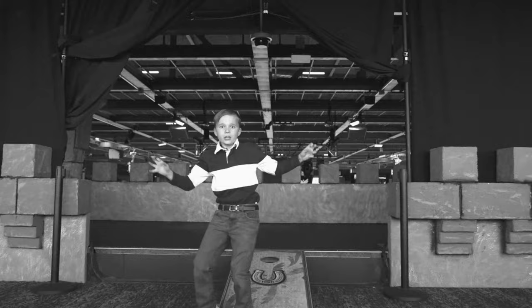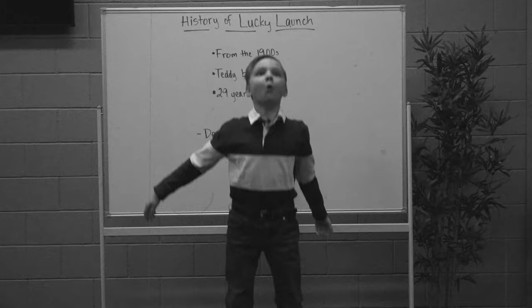Hey there, Timmy! Whoa! You scared the jeepers out of me! How would you like to take a break from that HSK-branded cornhole and come learn about Lucky Launch? Betcha I do!